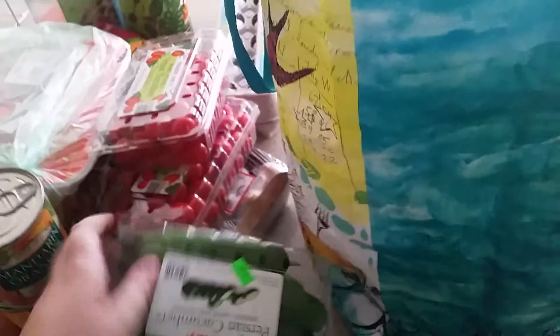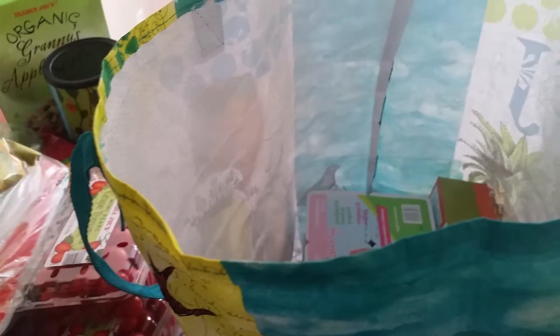We got two packages of cucumbers and onion for the nachos and just whatever else. Here's the other bag of corn chips that we got.